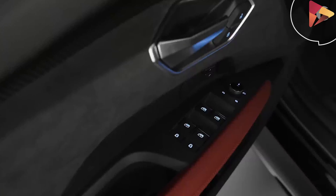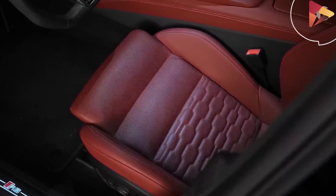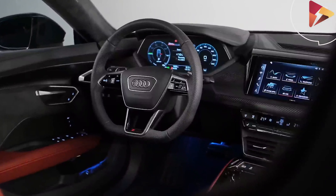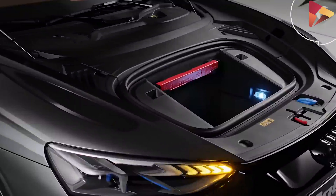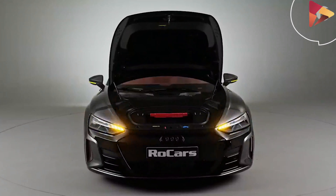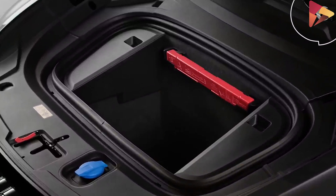The dual-motor horsepower split will be 449 hp for the rear motor and 235 hp for the front motor. The 93.4 kWh battery pack is standard, and 83.7 kWh of that is the usable capacity. The weight and location of the battery pack give the RS e-tron GT a lower center of gravity than the Audi R8.